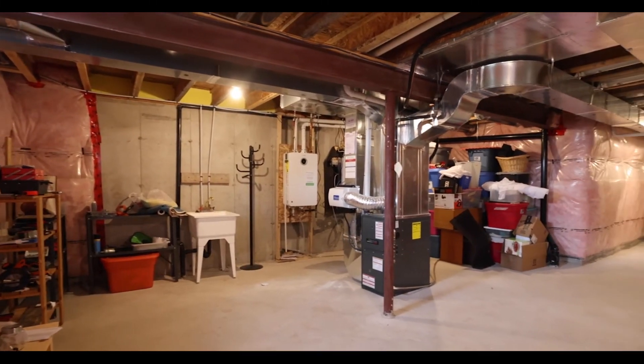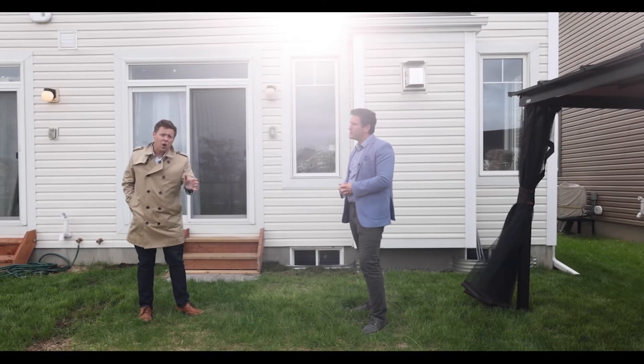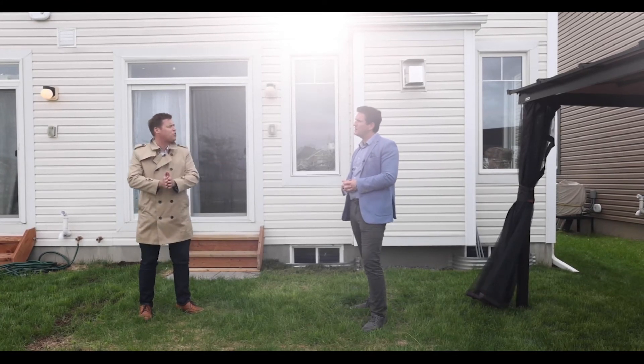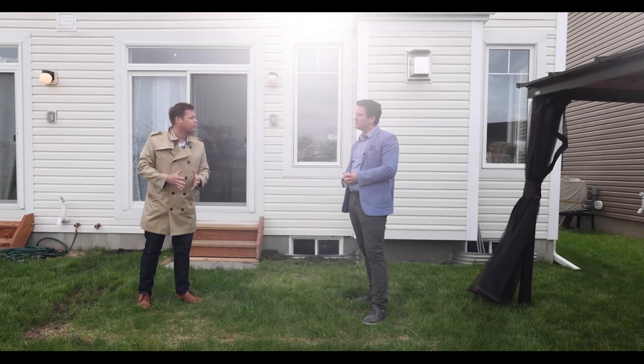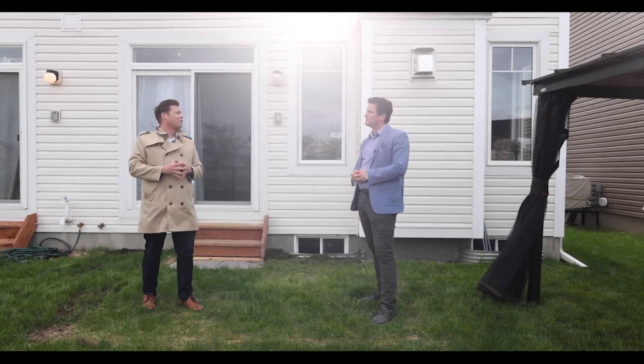We had so much fun we forgot to show you the basement. The basement is unfinished, but what a lot of people don't know is you can get a purchase plus improvements mortgage, which allows you to finish the basement whatever way you want — they just roll it into your mortgage. Let the bank pay for it.